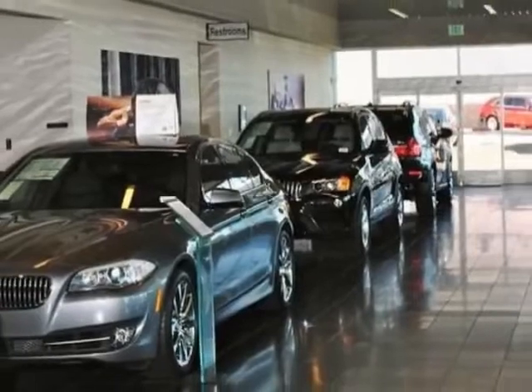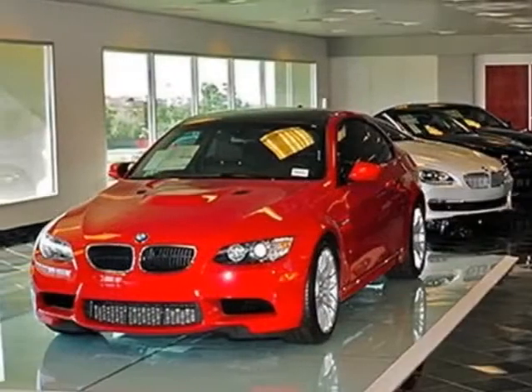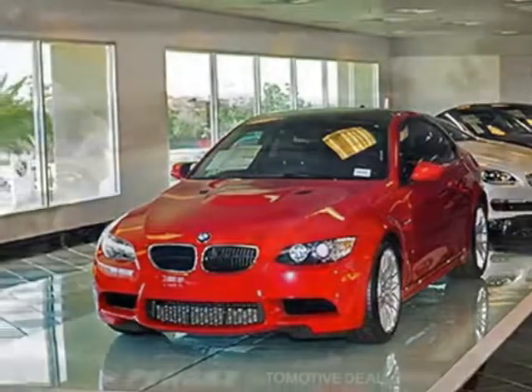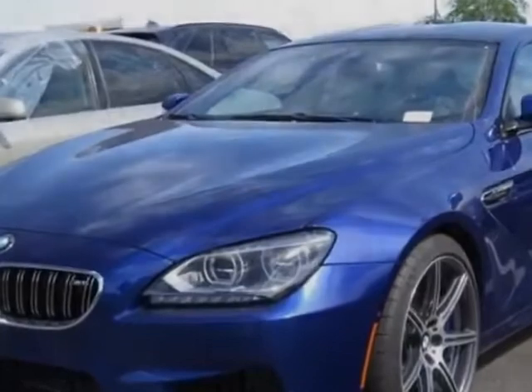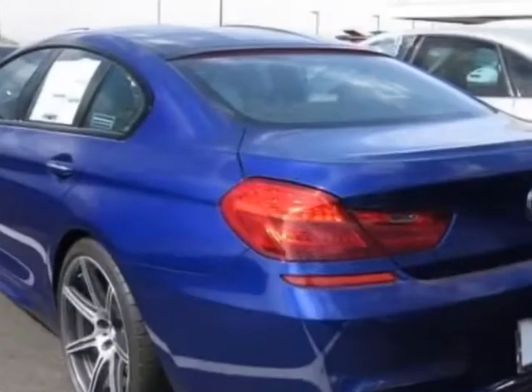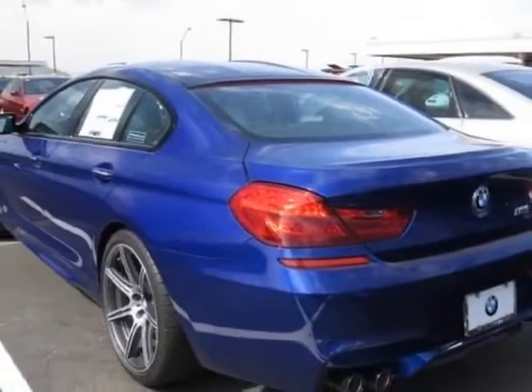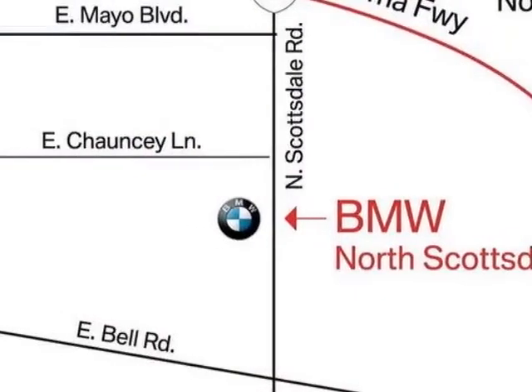Wheels: 20-inch X9.5 front and 20-X10.5 rear multi-spoke alloy. Bang and Olufsen sound system, enhanced USB and Bluetooth with smartphone integration, San Marino Blue Metallic exterior, Silverstone full Marino leather seat upholstery, competition package, driver assistance plus, and the executive package.